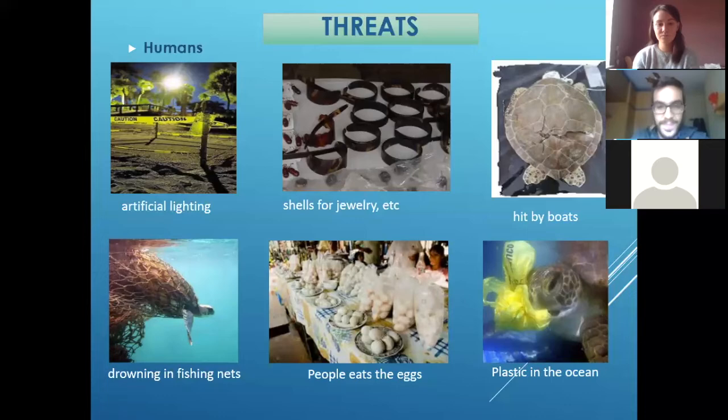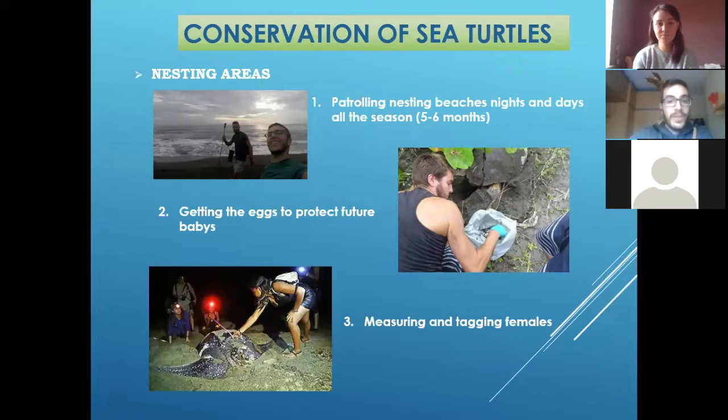The conservation of sea turtles started in the 1980s with a man called Archie Carr, in one place in Costa Rica. It was because we started to realize how important sea turtles are in our ecosystems. So people started to protect them because they started to disappear — every time they have less and less nesting areas, because we are in a lot of different places and the nesting areas are sometimes disappearing.